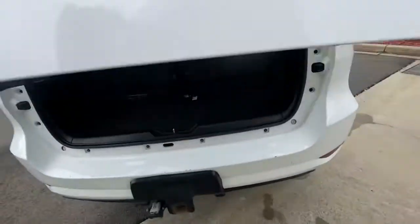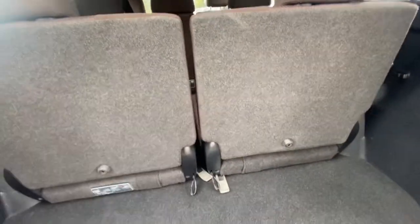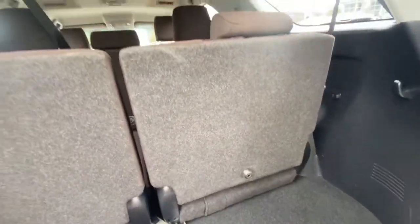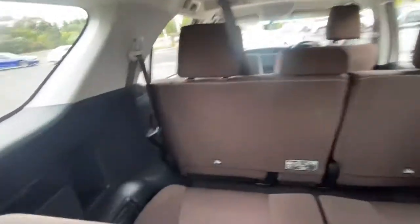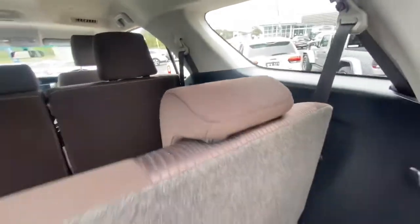Popping the boot open — as you can see you've got your third row seat here. Really easy to release: just pull this lever, fold it all down and it folds up into the side. You've got hooks through either side here for your shopping bags, and as you can see through the back there are no real scuff marks through the trim at all.